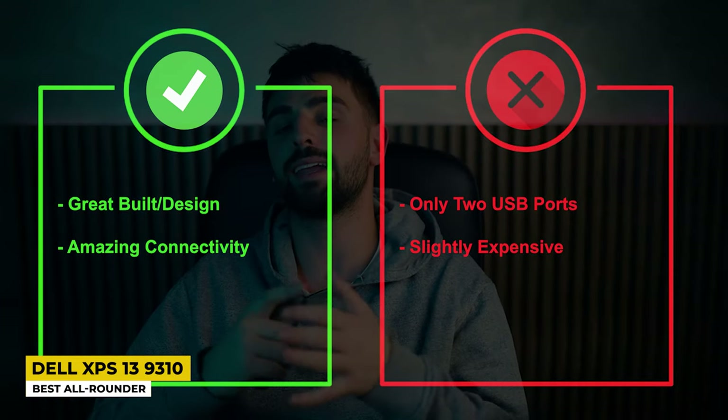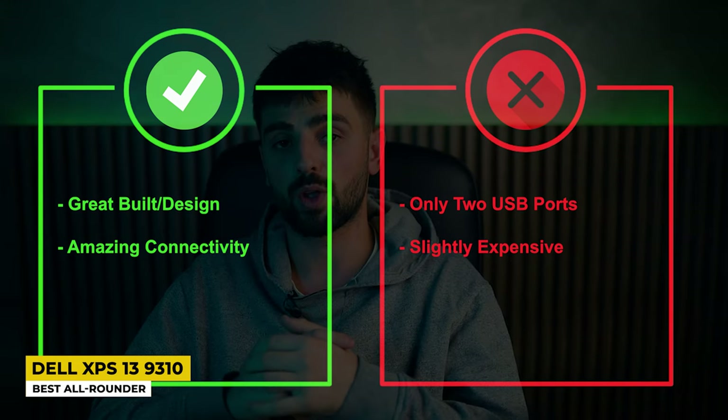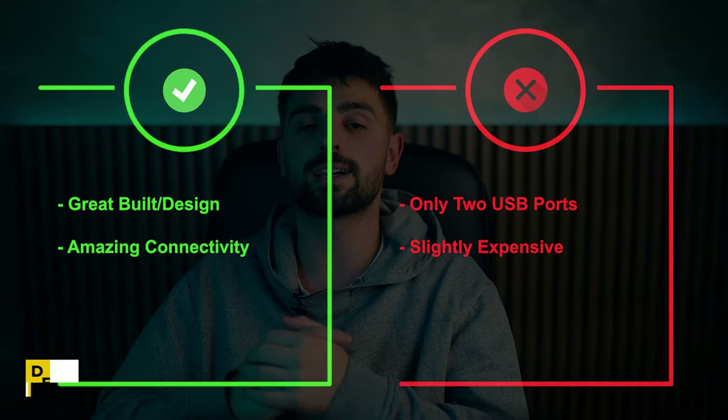When we talk about the pros, it has a great build, great design, and amazing connectivity. Whereas the cons are only two USB ports and it is slightly expensive.